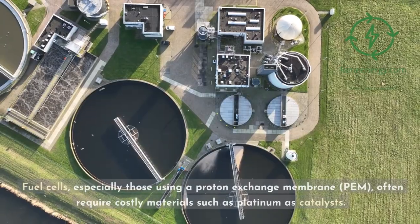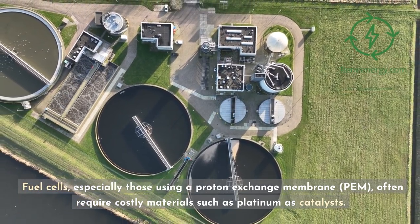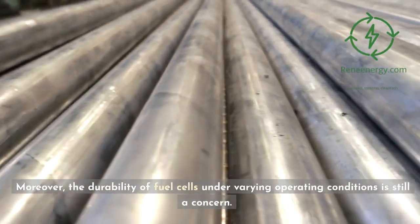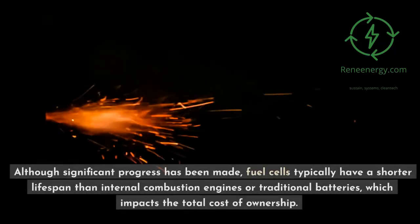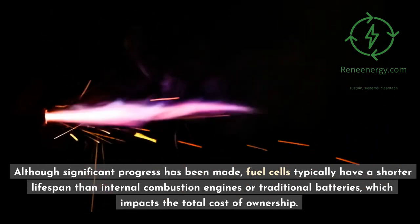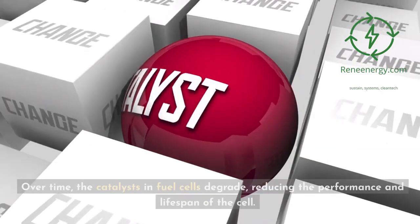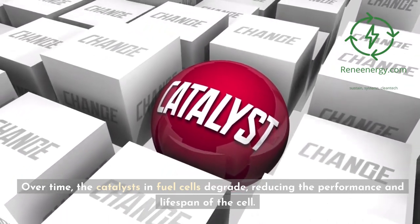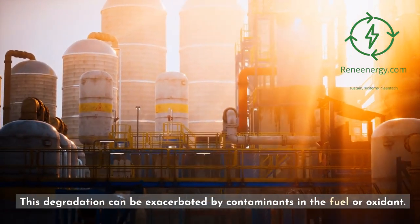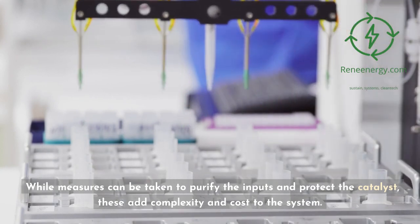Durability and Cost: Fuel cells, especially those using a proton exchange membrane (PEM), often require costly materials such as platinum as catalysts. Moreover, the durability of fuel cells under varying operating conditions is still a concern. Although significant progress has been made, fuel cells typically have a shorter lifespan than internal combustion engines or traditional batteries, which impacts the total cost of ownership. Over time, the catalysts in fuel cells degrade, reducing the performance and lifespan of the cell. This degradation can be exacerbated by contaminants in the fuel or oxidant, and while measures can be taken to purify the inputs and protect the catalyst, these add complexity and cost to the system.